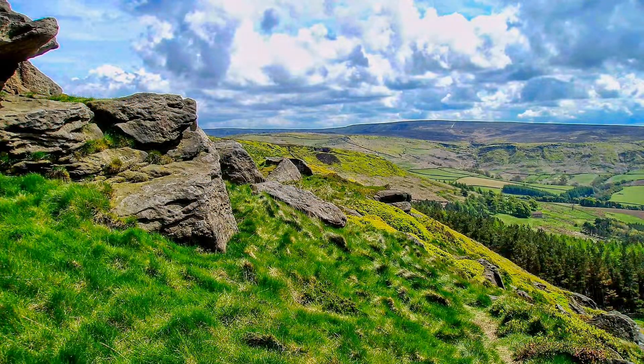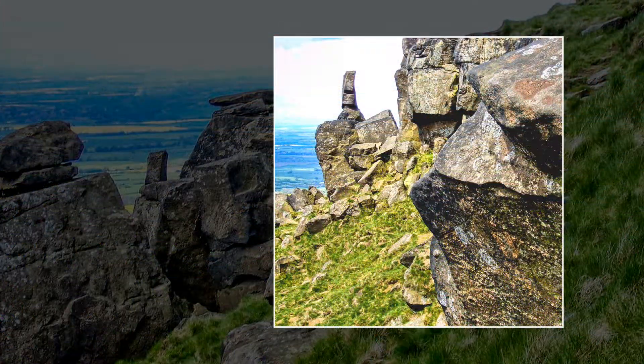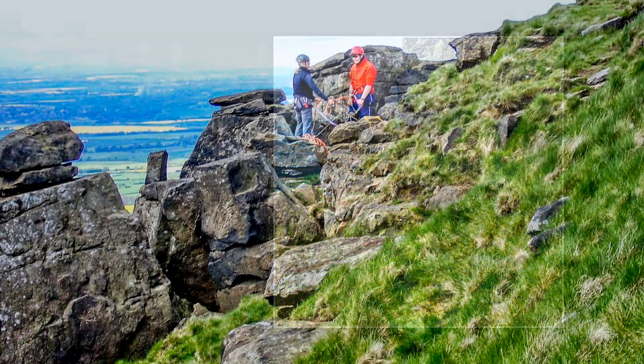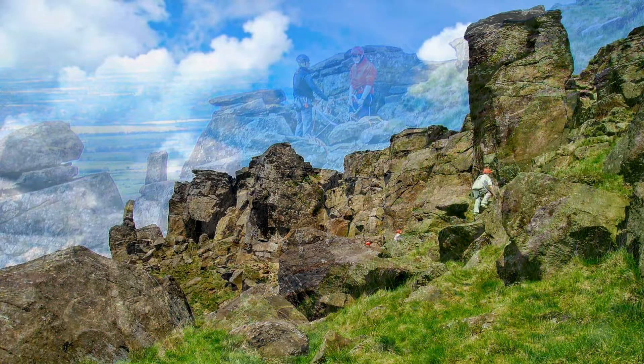On a fine day the views are stupendous. The Wainstones are a cluster of rocks which have been popular with rock climbers for a number of years. Many have come to climb the twin pillars of the Steeple and the Needle. Many of the apparent natural features in the landscape have been left by man's activities over the centuries.